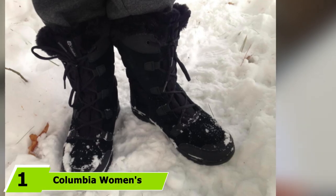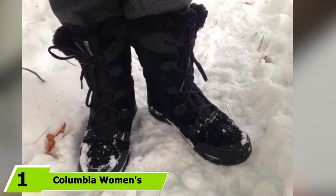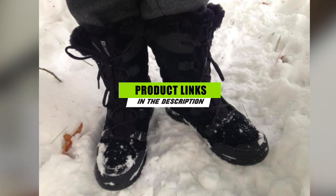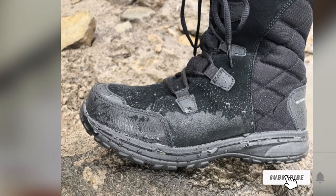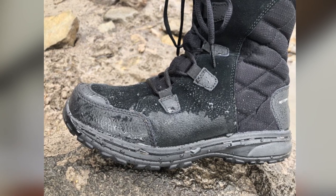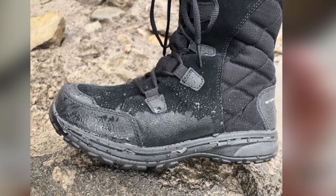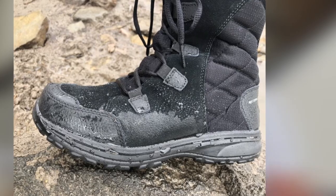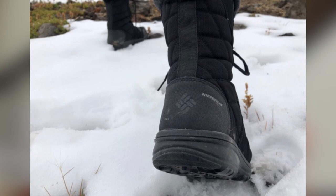Finally, the number 1 position is dominated by Columbia Women's Ice Maiden 2 Snow Boot. These winter boots by Columbia are bestsellers on Amazon with over 10,000 rave reviews. They feature a leather upper with a rubber sole designed to provide excellent traction. The shaft is 9 inches, making these mid-calf boots, keeping you covered even in deeper snow. TechLite technology makes the midsole light, while still providing ample cushioning and support. Available in 8 shades and sizes 5 to 12, you are sure to find your perfect fit.